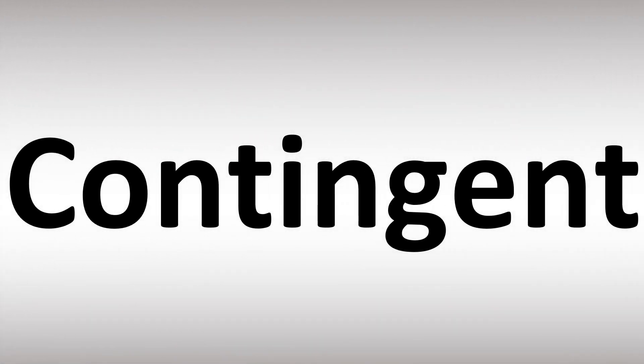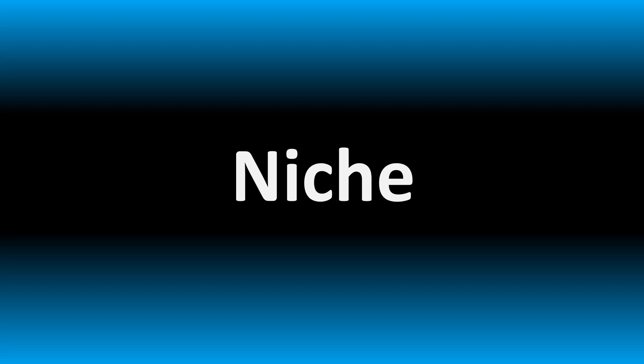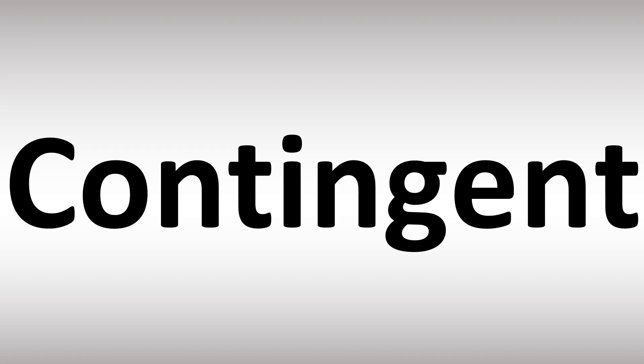We are looking at how to pronounce these words and more confusing vocabulary. Can you pronounce this one correctly in English? You will. Stay tuned.